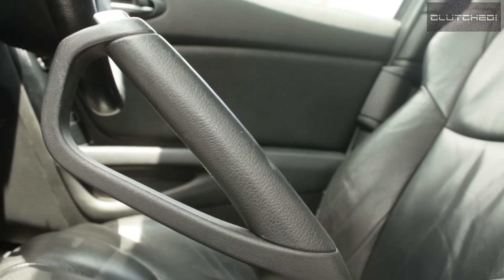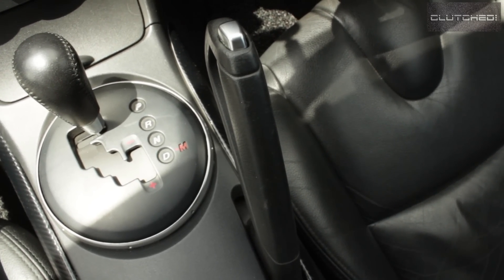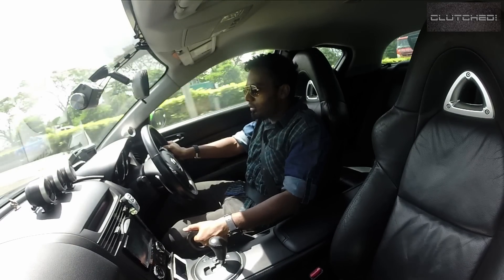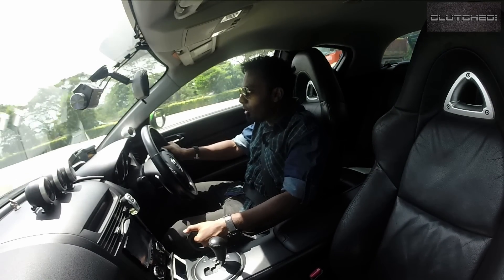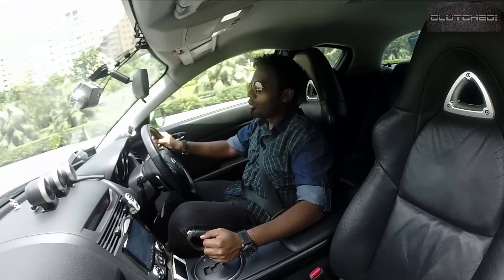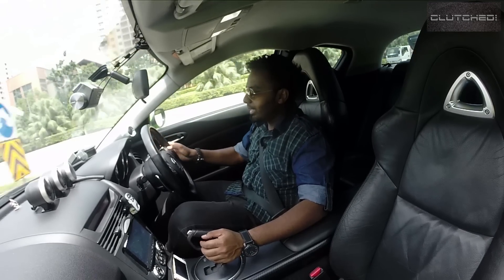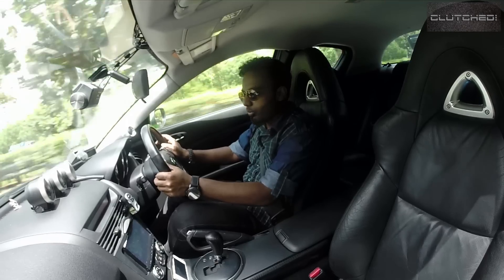There's a guard on the handbrake — I don't know why it's there, probably to give the driver a fighter plane feel, you know, to prepare for lift-off or something like that. Although this is a four-speed automatic, it does come with paddle shifters.